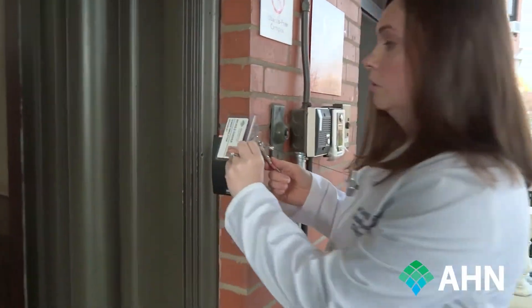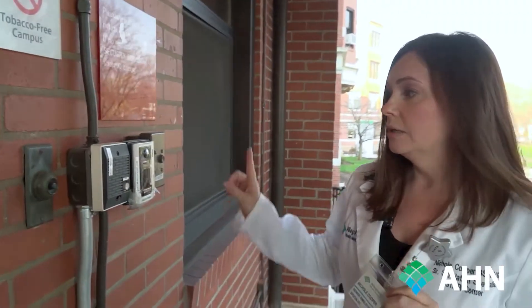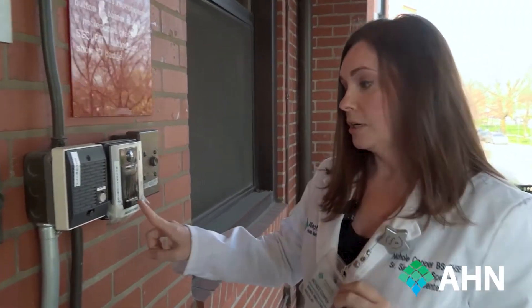Hi, I'm Nicole Cooper. I'm here at the entrance to the Starr Center. We are located in the School of Nursing building right across the street from West Penn Hospital. This is a badge access building, so if you have your AHN ID badge, you can go ahead and try to swipe. If that doesn't let you in the building, your next step would be to hit for the receptionist.